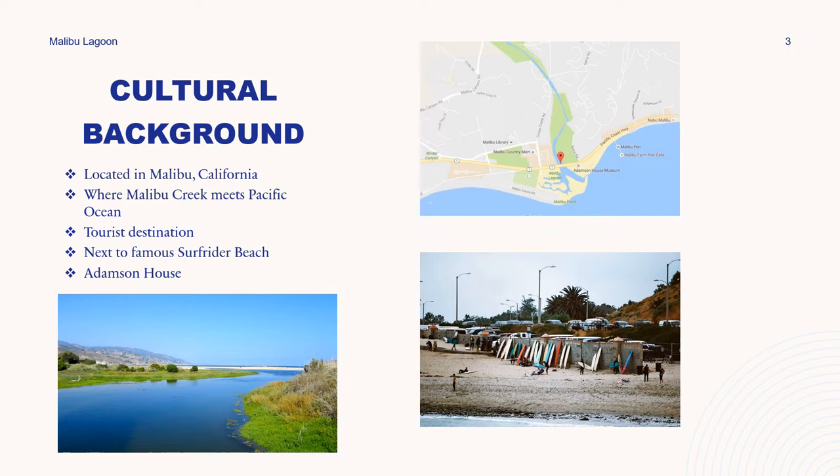The Malibu Wall is an area that's super famous and lots of people come to take pictures there. You'll often see 20 or 30 boards lined up against this wall, especially when the waves are really good. Over here on the left I've included a picture of the Restored Lagoon, which I'll talk more about later — as you can see, it's very beautiful with lots of native plants, super lush.